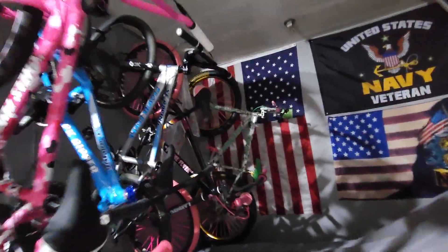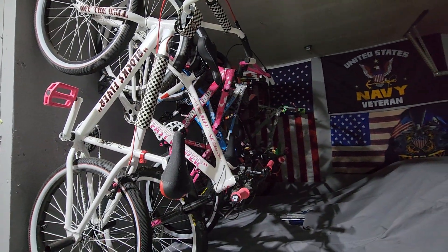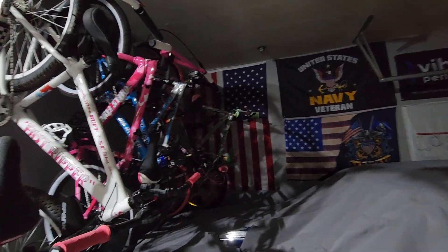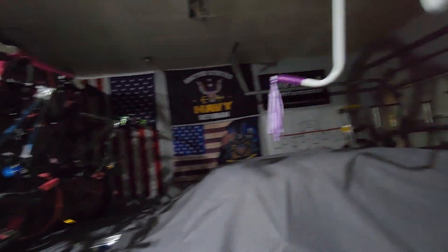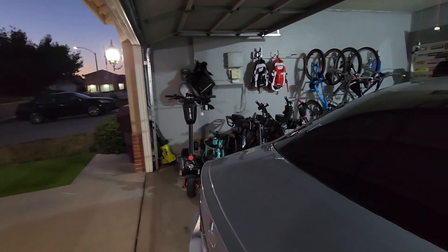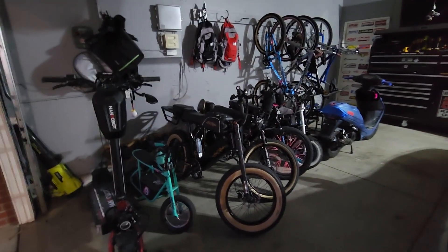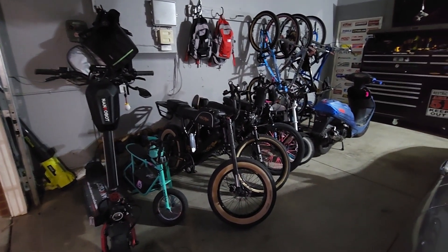And that's it for the Essie bikes, guys. For all my new subscribers — I haven't been making too many videos, but those are the Essie bikes. Now, if you want to follow me at Bike Life G, which is my electric vehicle page on YouTube, come on over.